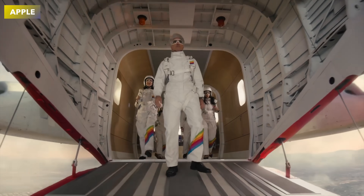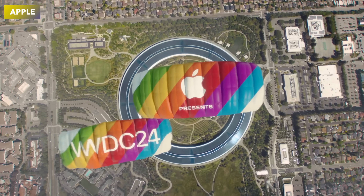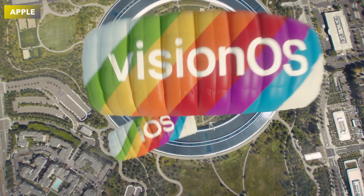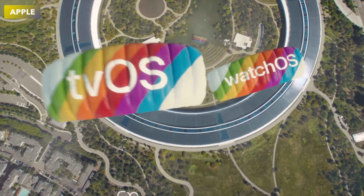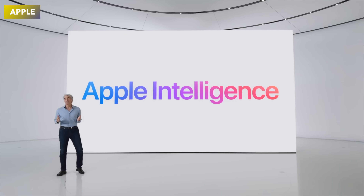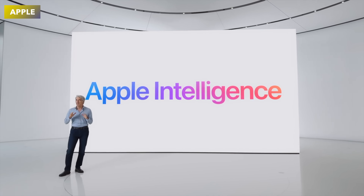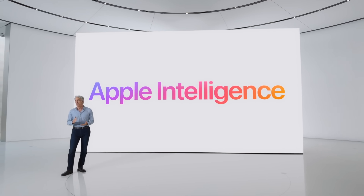We just got an action-packed event from WWDC 2024 from Apple, where we got loads of new enhancements for iOS 18, iPadOS 18, macOS Sequoia, and so much more, including the brand new artificial intelligence from Apple called Apple Intelligence. I want to go over my top 21 features that we saw at WWDC 2024.